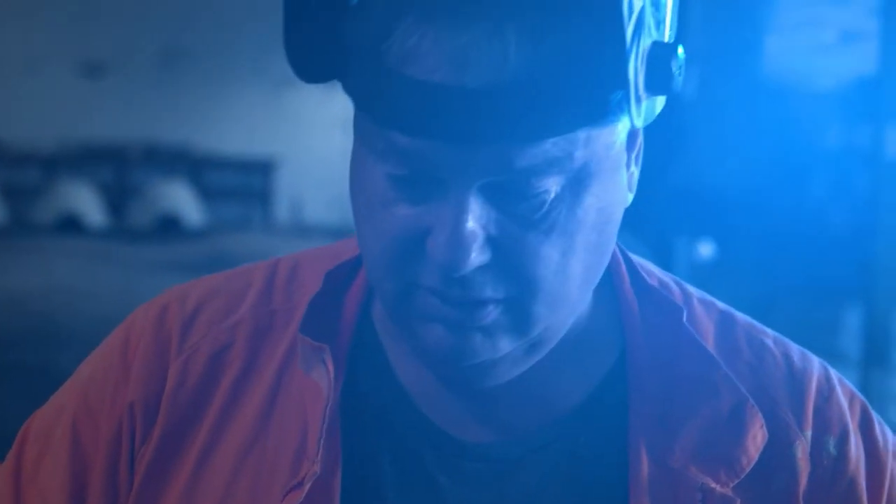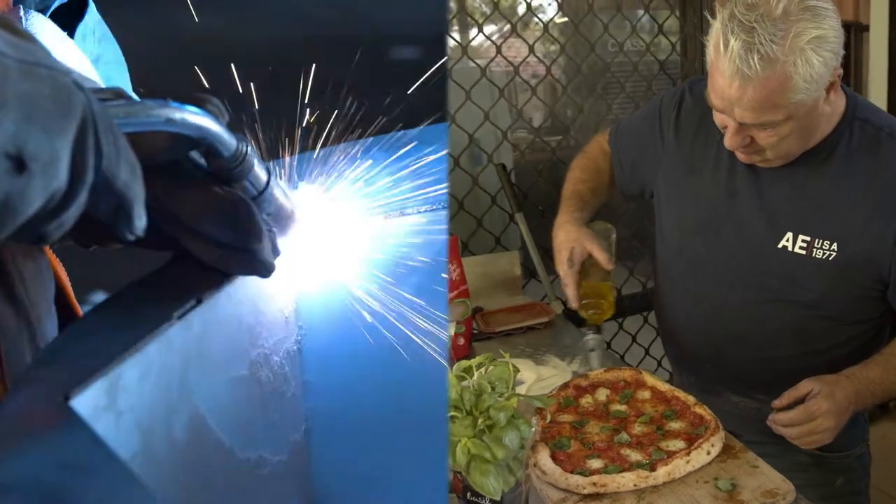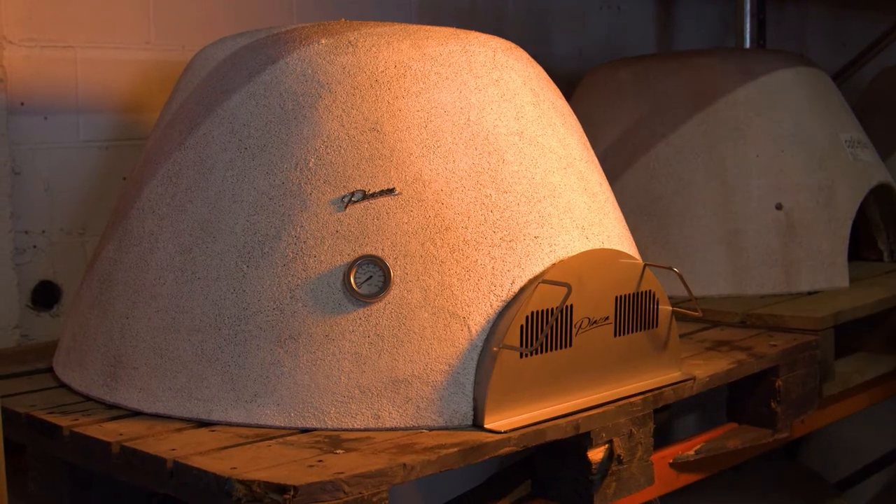I'm an engineer, I've also qualified as a chef, and both those traits have come together in this particular business — giving the best ovens in New Zealand, and probably some of the best in the world. We've put a lot of effort, a lot of money, and a lot of R&D into our product, and we know it works.